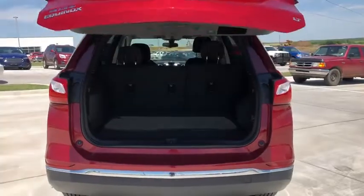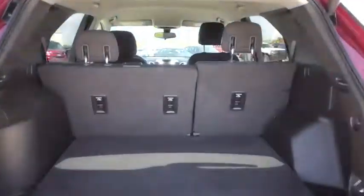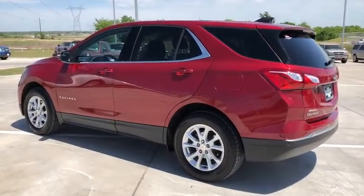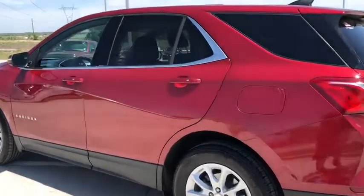Heated front driver and passenger seats, trip computer, electronic stability control, power windows, rear window defroster, brake assist, overhead console, panic alarm, tachometer, remote keyless entry.